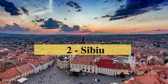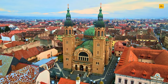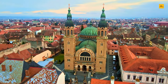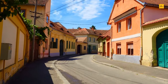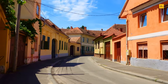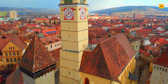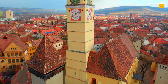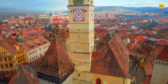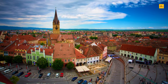Number 2: Sibiu. Sibiu, a historic city in Transylvania, Romania, is a hub of well-preserved medieval architecture, cultural richness, and modern amenities. The Grand Square, surrounded by historic buildings, cafes, and restaurants, is the centre of the city, perfect for a relaxing break. The Brukenthal Museum, housed in a baroque palace, showcases an extensive European art and artefacts collection. The Bridge of Lies, a medieval bridge crossing the lower town, symbolises the city's rich history.